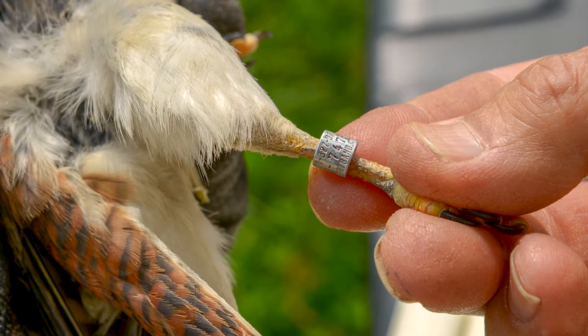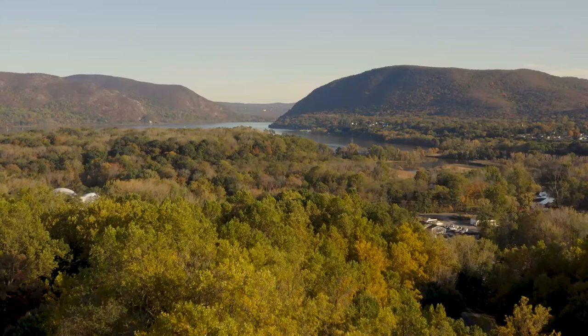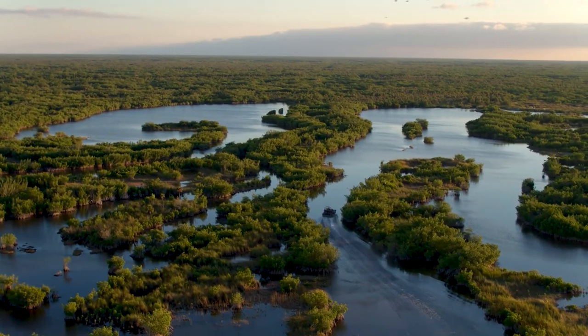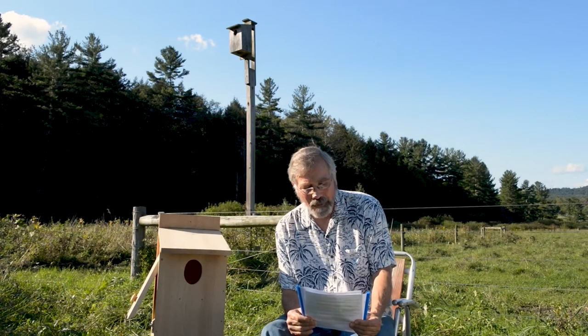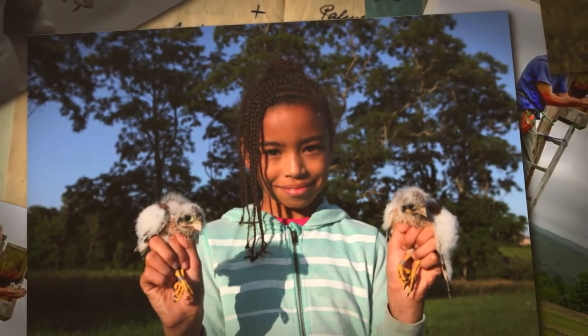We banded almost all the kestrel nestlings and some adults, and receive reports of our banded birds from the Hudson Valley, from various points along the Atlantic coast, all the way south to Florida, and also while monitoring our own nest boxes here in Connecticut. Lastly, the priority going forward is to find ways to ensure that the project and support work for Connecticut kestrels continues on for many years in the future.